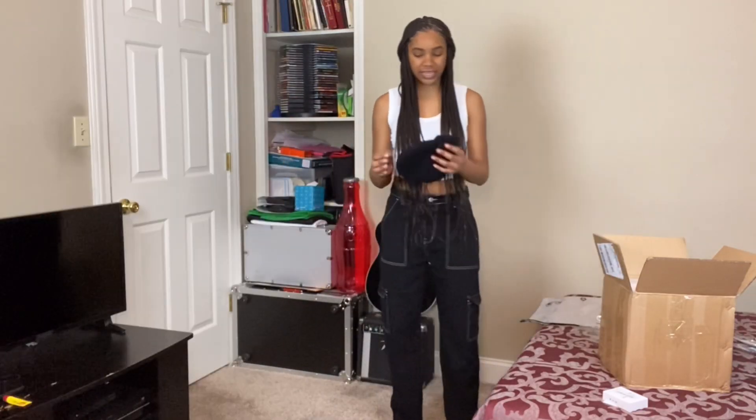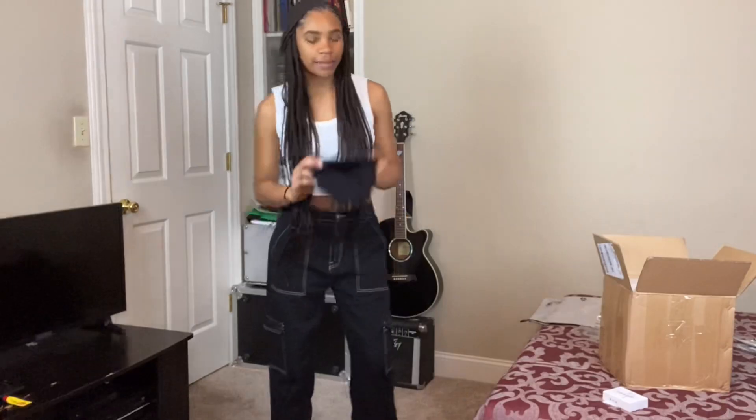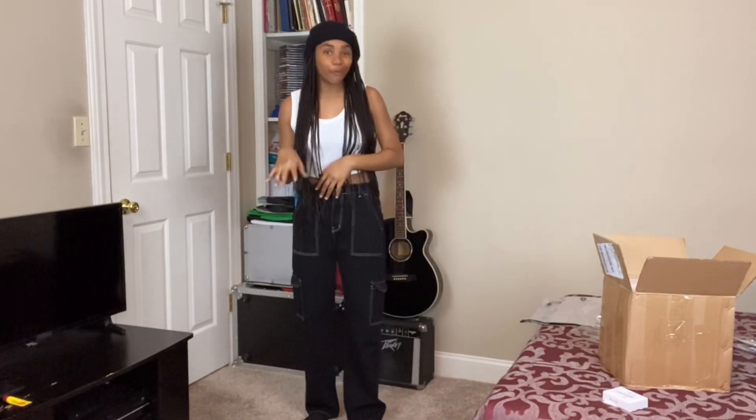This is the beanie I got — I love beanies. Anyone that knows me knows I love beanies. It was called a minimalist beanie and it's very stretchy, which is what I was looking for because I didn't want it to fit too tight on my head. It's definitely the style I was going for.